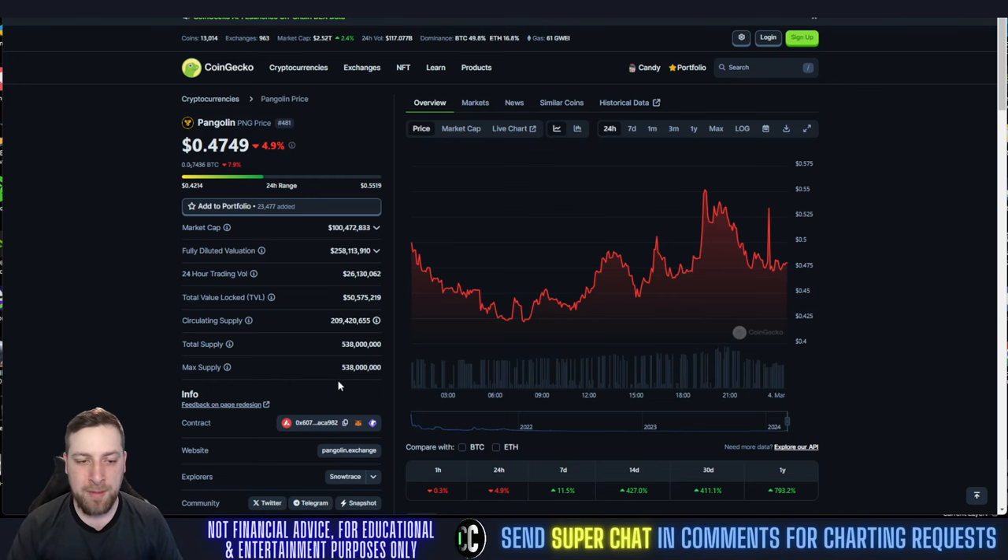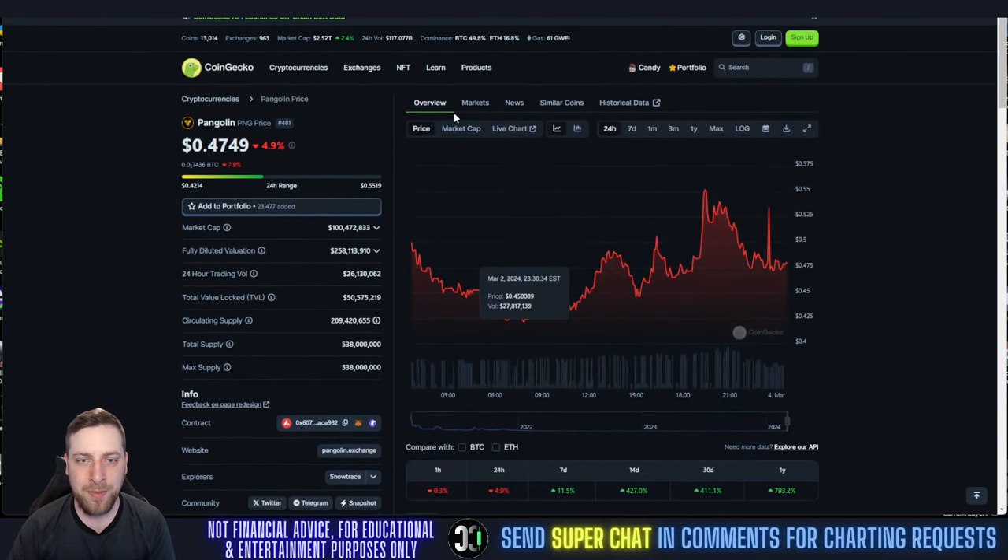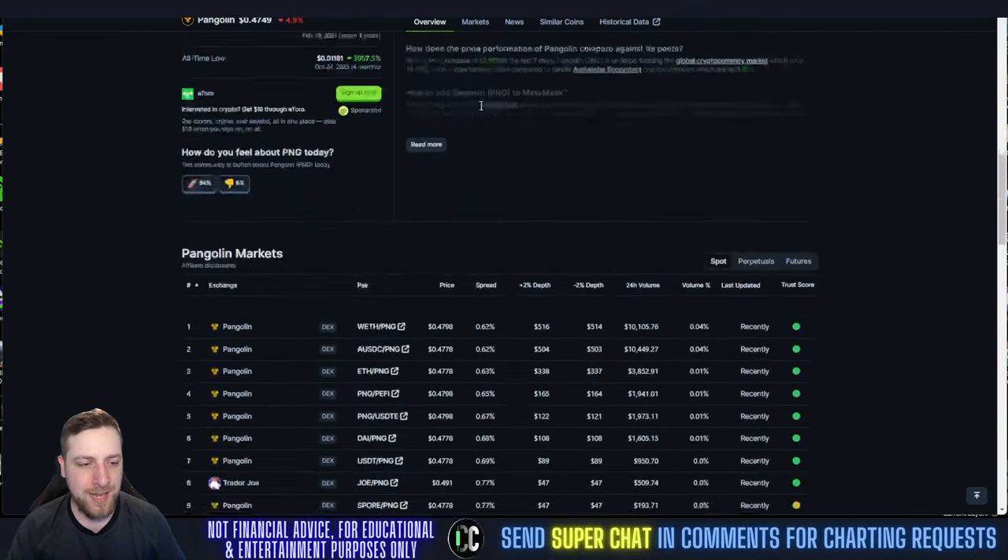Circulating supply of 209,538,000 coins max. All-time high was three years ago at $18.85. All-time low was four months ago. Every time I do a video on this — if you would have bought four months ago, you'd be up 39X on your investment. Put $1,000 in four months ago, you'd be up to $39,000. Insane.